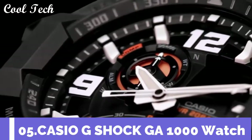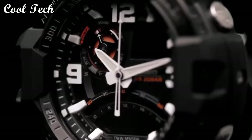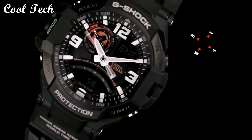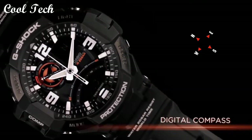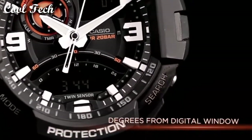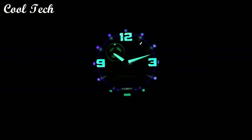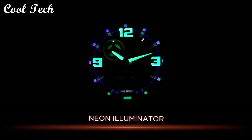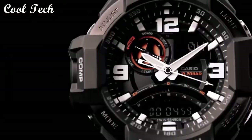Top 5. Item shape: round. Dial window material type: mineral. Display type: analog. Case material: rubber. Case diameter: 47 millimeters. Movement: quartz. Water resistance depth: 100 meters.